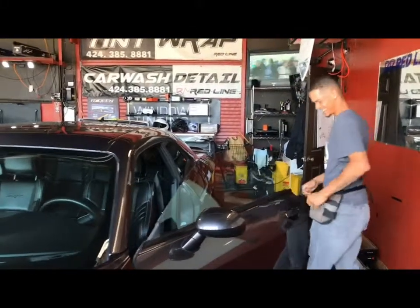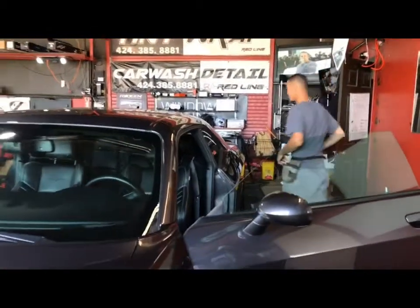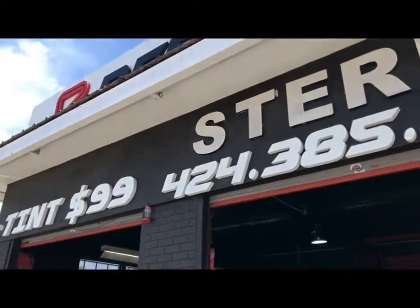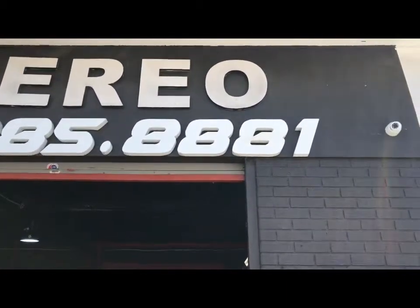Y'all see what's about to happen — we're about to get them windows tinted. You guys are in the hot dog area so we need to come right here. He made me come all the way from Vegas to do this — my man came from Vegas to take care of me.